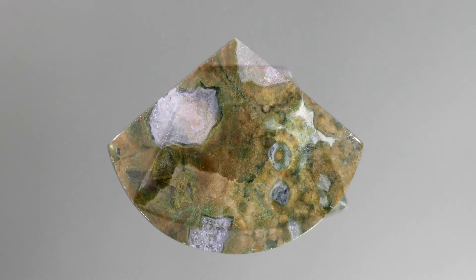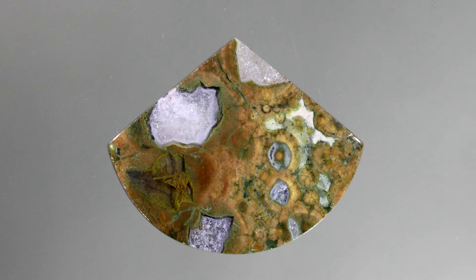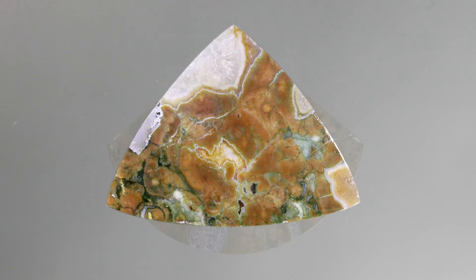Rainforest Jasper has a very high silicon content with areas of quartz and quartz crystals found within the rocks. The quartz contributes to the hardness of Rainforest Jasper, which usually has a hardness of around 6 to 7.